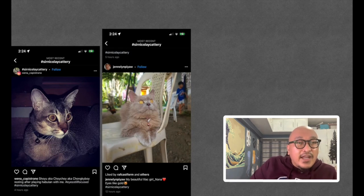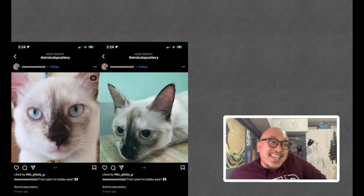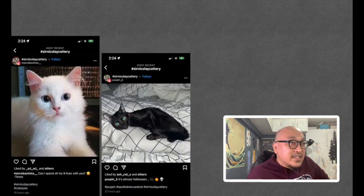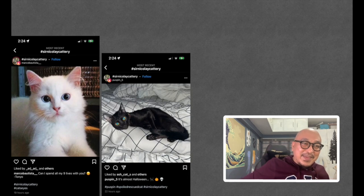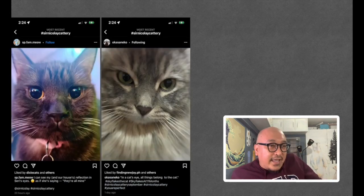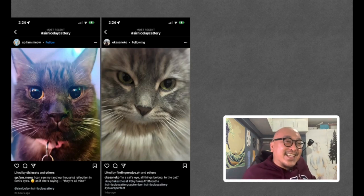From Janeline Piau, Nana the lilac cat with eyes like gold. From Pearl, Meow Meow Toast — two pictures of the same cat showing different pupil dilation. From Marco Bautista, a blue-eyed cat: 'Can I spend all my nine lives with you, Tonyo?' From Puspin5, a cat with camera-effect eyes: 'It's almost Halloween — very creepy.' From SPFam Meow, Ceri's eyes reflecting the house: 'As if she's saying, they're all mine.'